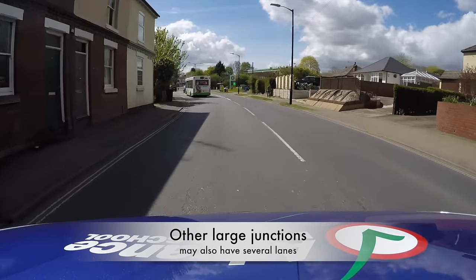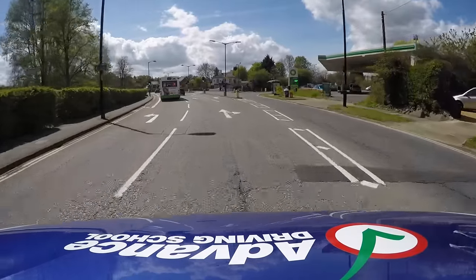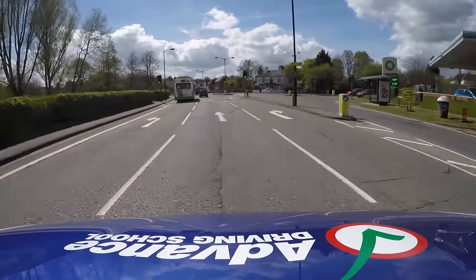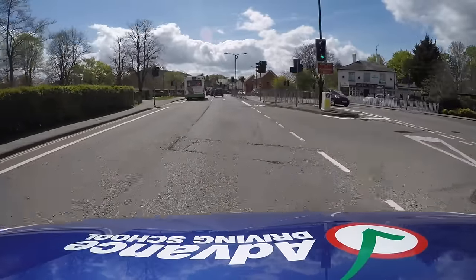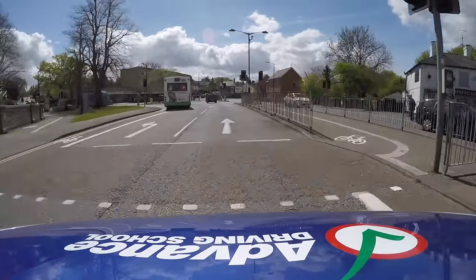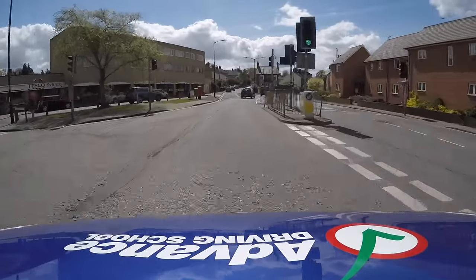Crossroads and other large junctions may also have several lanes, so once again look well ahead for signs or road markings so you can get into the correct lane safely. In this example, we want to drive straight ahead, so once the correct lane is spotted, check your mirrors and steer smoothly.